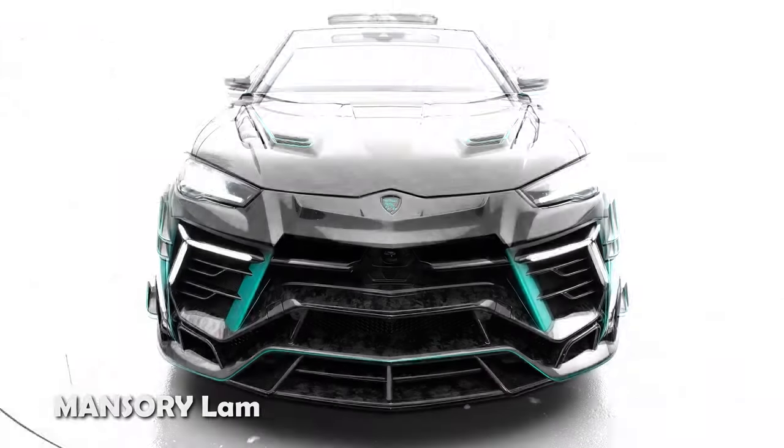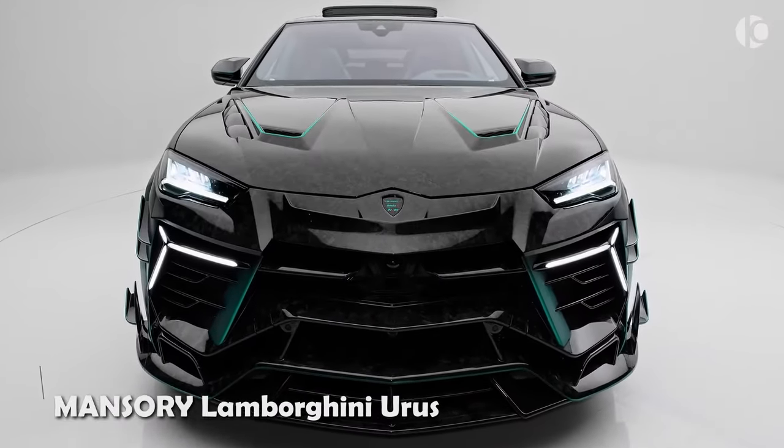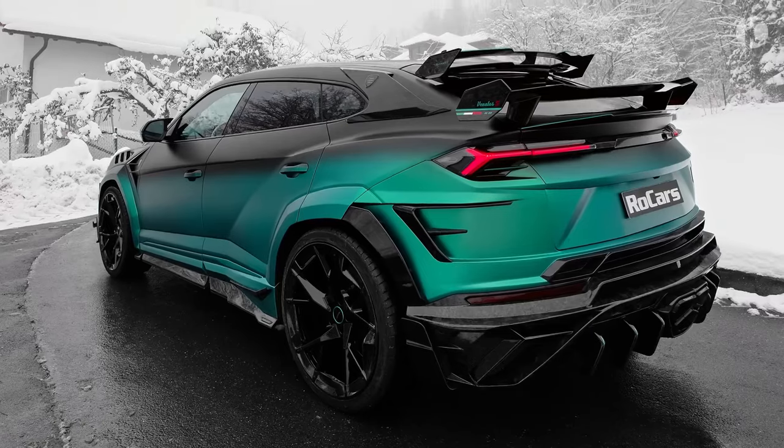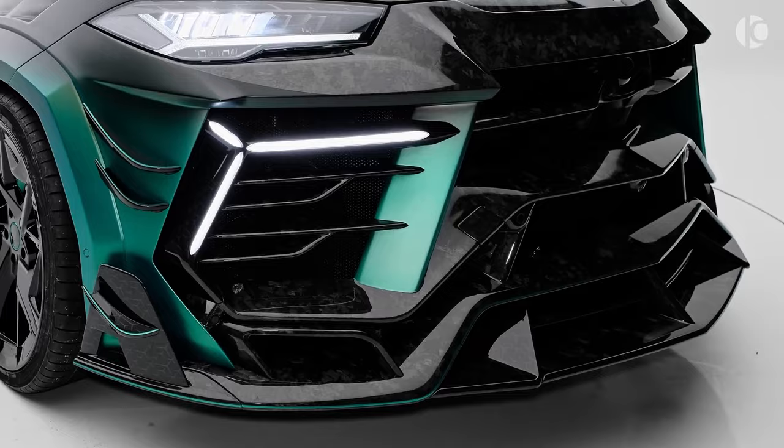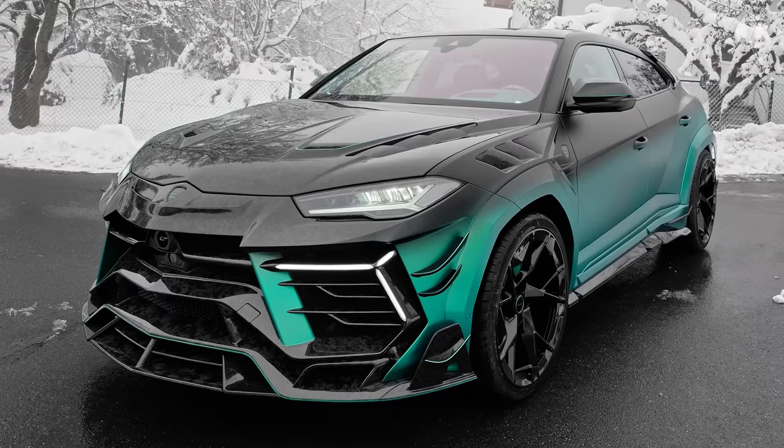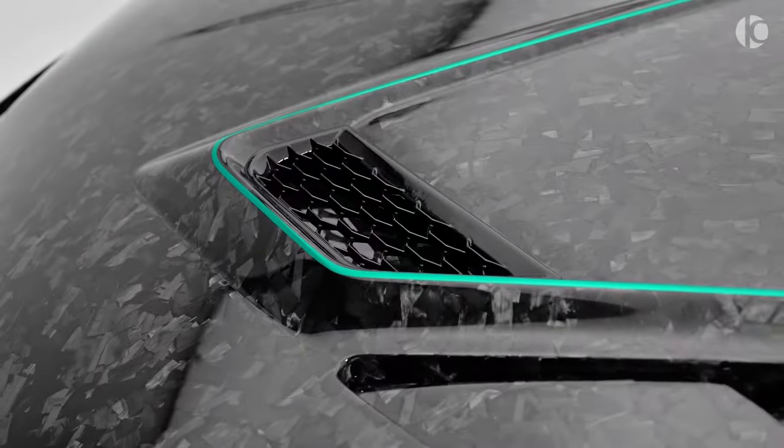The Mansuri Lamborghini Urus is not just a high-performance SUV — it's a fusion of sportiness and luxury, representing a modified version of the original Lamborghini Urus. Mansuri's touch transforms this vehicle into a true masterpiece.